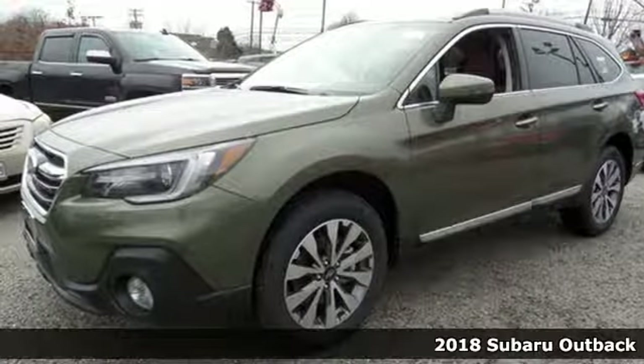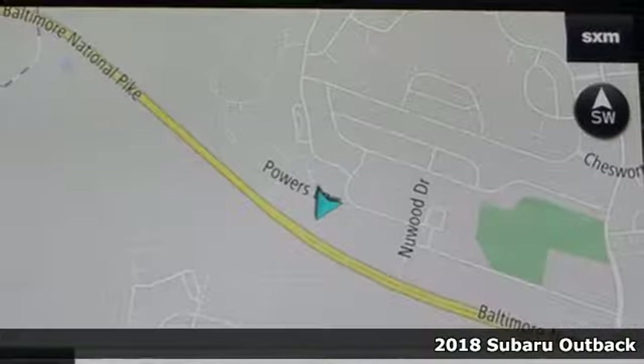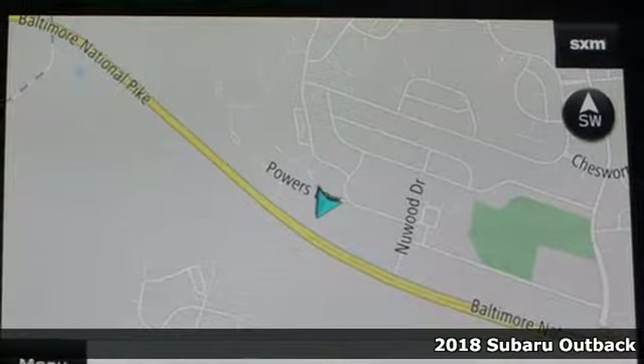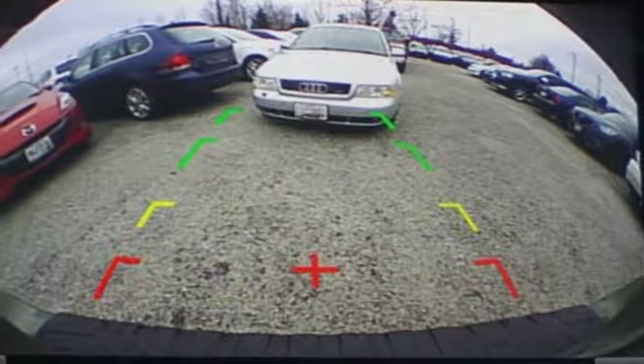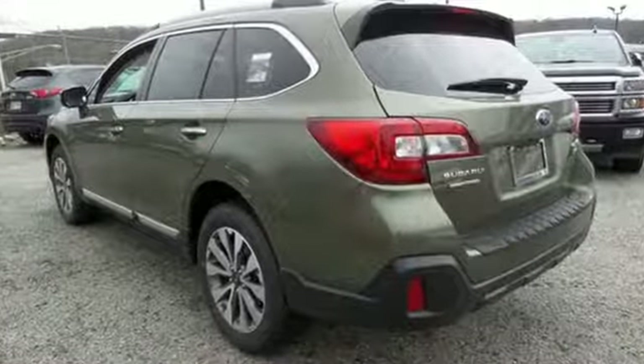Here's a 2018 Subaru Outback. Years in the making, the Outback was a crossover before it was cool. Go almost anywhere with 8.7 inches of ground clearance and the power of its Subaru Boxer engine that runs super smooth.